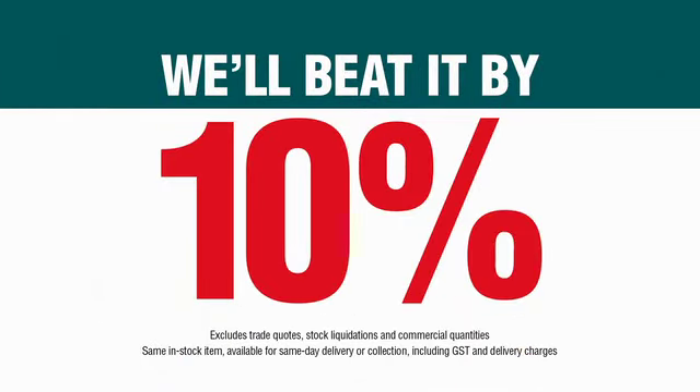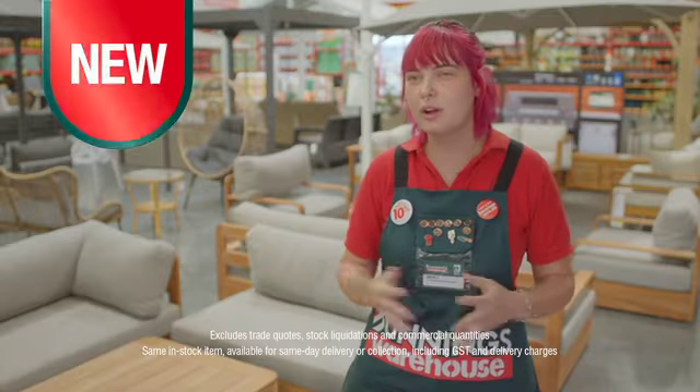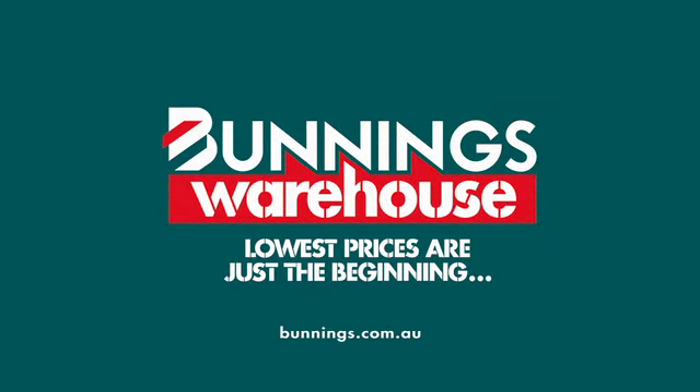Where you find a competitor's lower price on the same stocked item, we'll beat it by 10%. I'll be walking along and I'll go, oh, oh, what's that? Lowest prices are just the beginning.